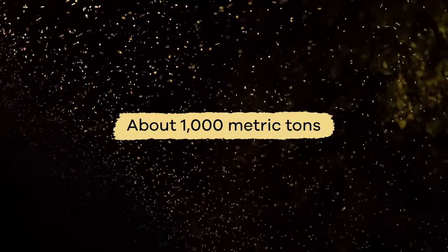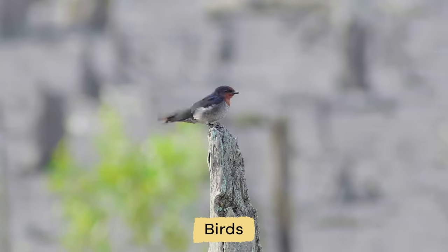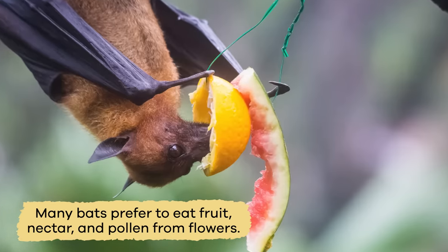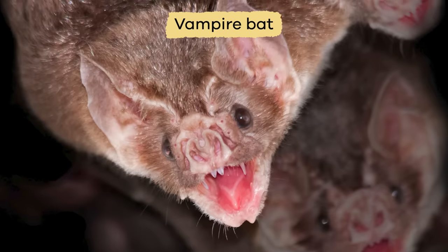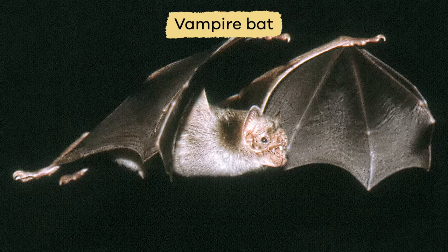It's actually about 1,000 metric tons. Other bats eat small animals, like birds, frogs, mice, or fish. Many bats prefer to eat fruit, nectar, and pollen from flowers. But the vampire bat of South and Central America feeds on the blood of large birds and mammals.